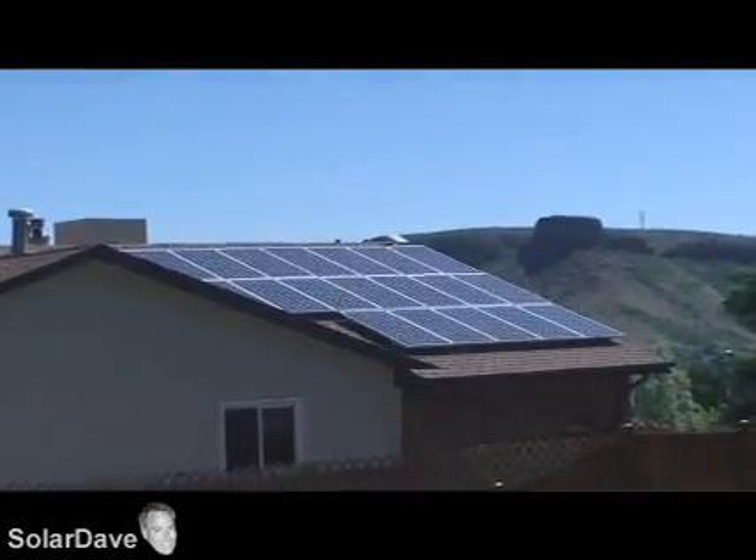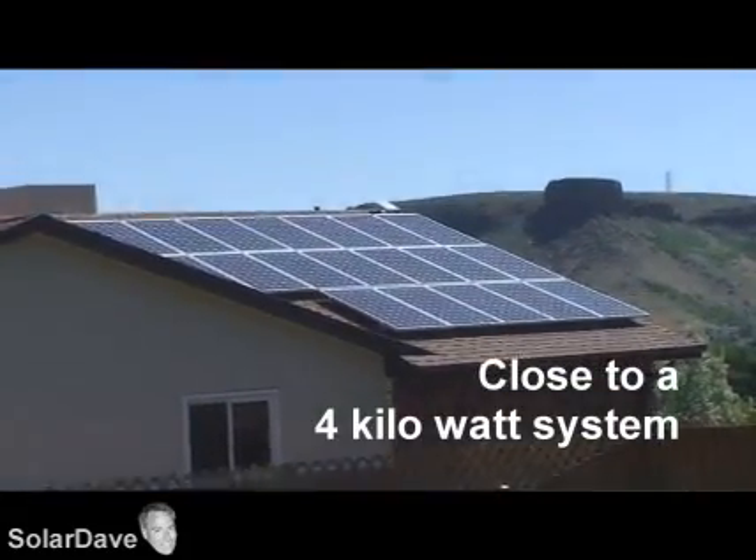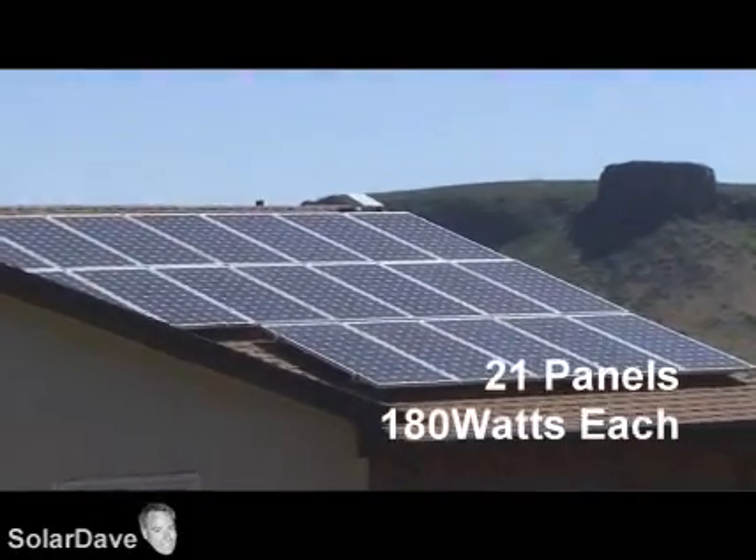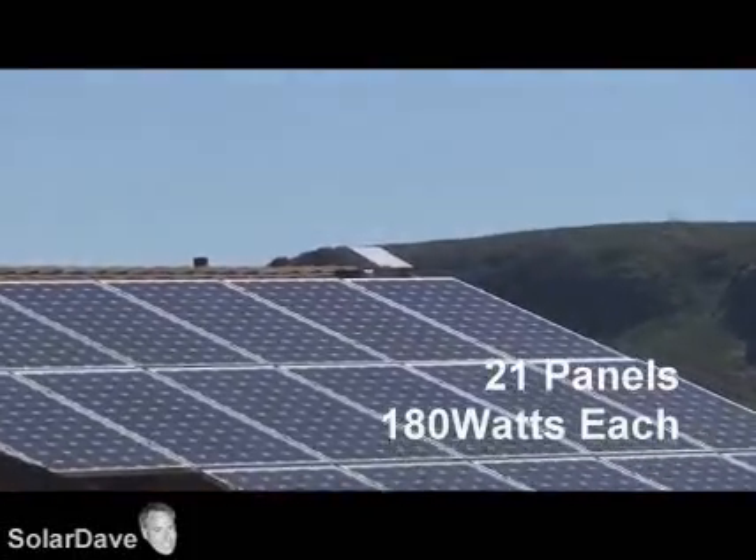I started researching solar probably about a year before I actually installed it and went and got a couple bids from some of the local solar people — both contractors that my friends had used, as well as just searching the internet. While talking to one of the guys, I developed a good feeling from him. I asked whether it would be possible to do some of the work myself and kind of learn how to do it along the way. He said sure, he absolutely supports the do-it-yourselfer.